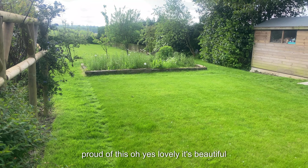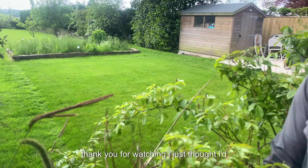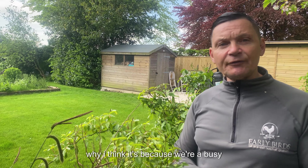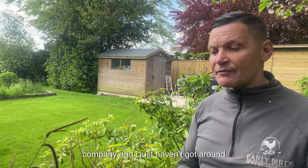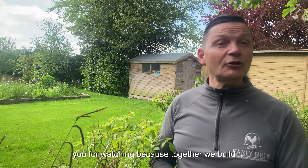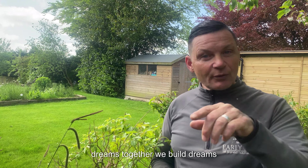Thank you for watching. I just thought I'd do a little video — we haven't really publicized this job a lot and I don't know why, I think it's because we're a busy company. These guys are doing really well. Thank you for watching, because together we build dreams.